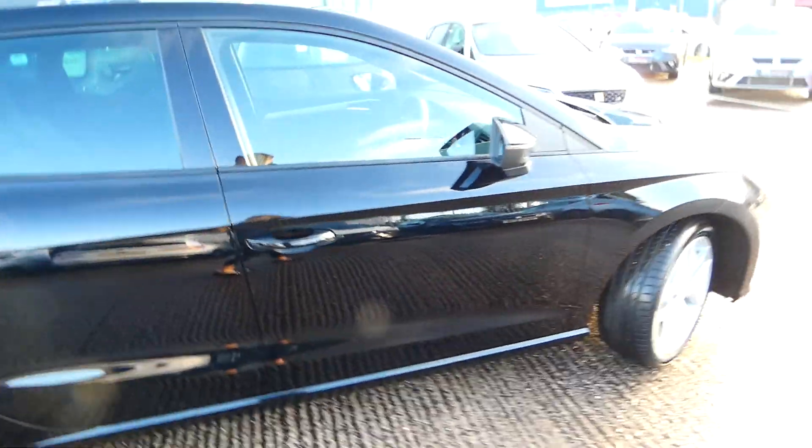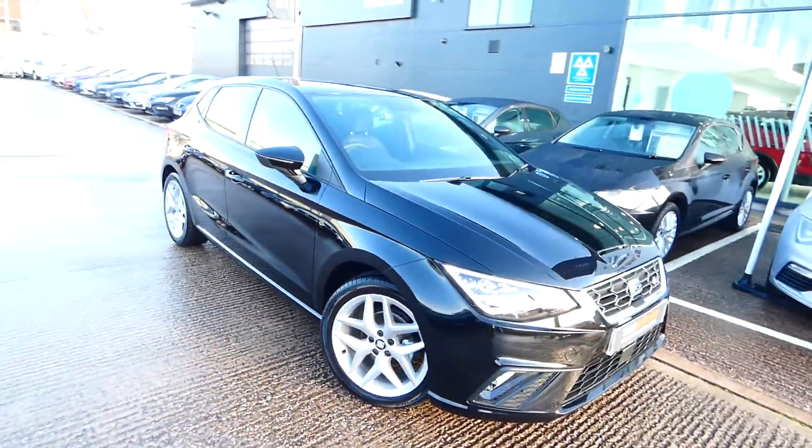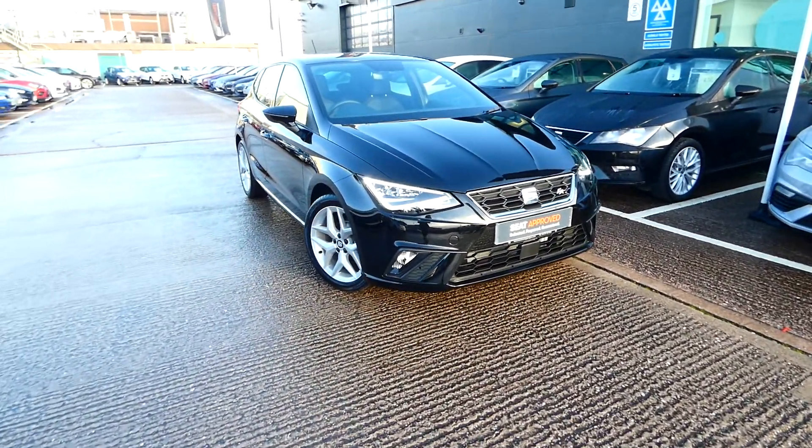If you're interested in this vehicle, please feel free to give us a call or pop over to Crewe SEAT and speak to a member of our sales team. Our direct line is 01270 864 430. Thanks for watching.